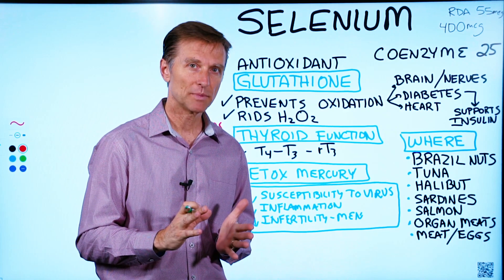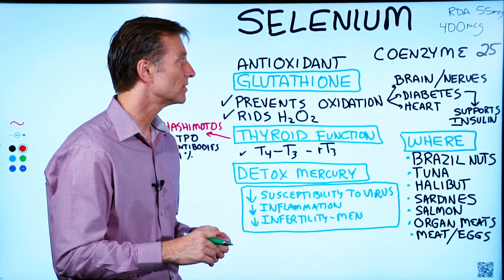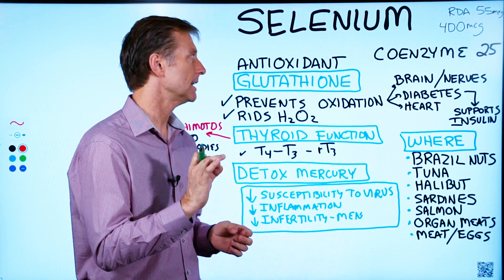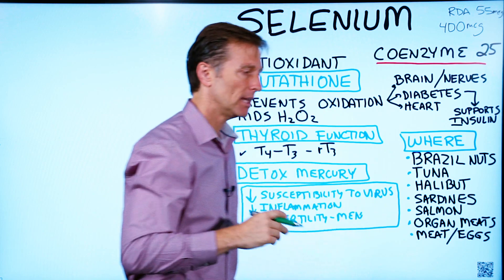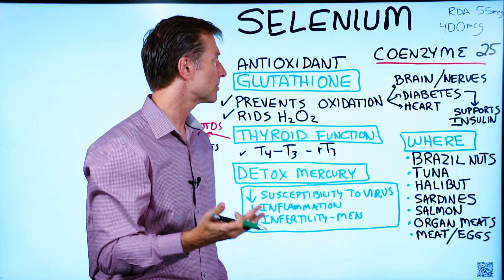Let's talk about selenium. It's a fascinating little trace mineral, and it's involved in some unique things. Selenium is a coenzyme — a helper enzyme in about 25 different proteins.